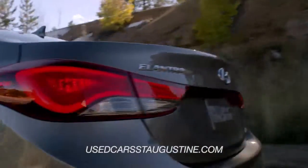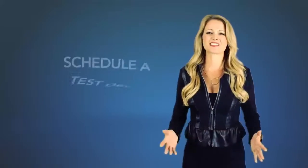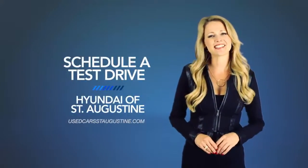So what are you waiting for? Get more right now! Schedule a test drive of your very own at Hyundai of St. Augustine today.